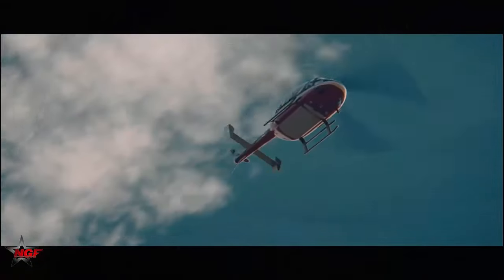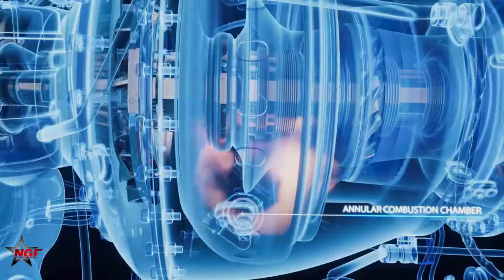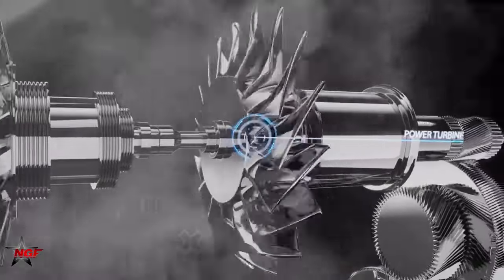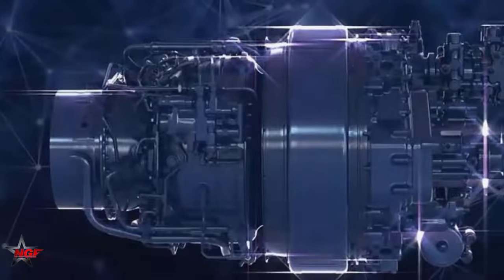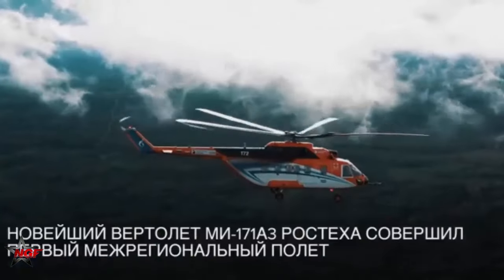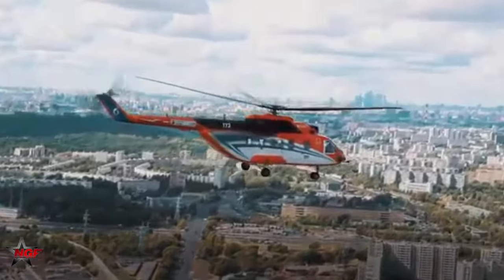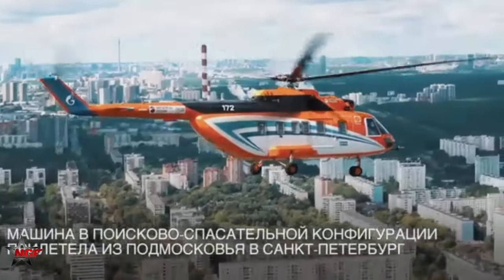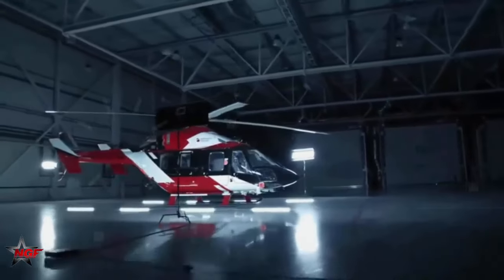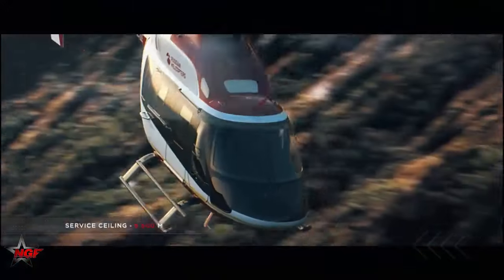The updated Ansat is powered by two VK650V engines, replacing the previously used Pratt and Whitney PW207K turboshaft engines. The VK650V, developed by UEC Klimov, is the first Russian helicopter engine in the 650 to 750 horsepower class. It is intended to replace foreign engines not only in the Ansat but also in other Russian helicopters like the Ka-226T. The Ansat can also be fitted with an additional fuel tank, extending its flight range to 800 kilometers.